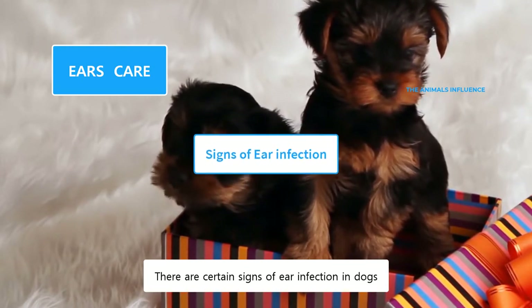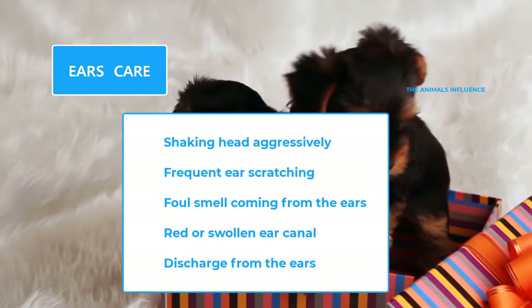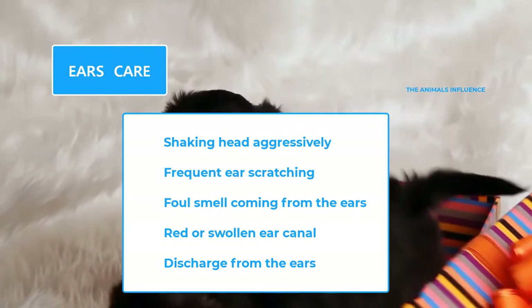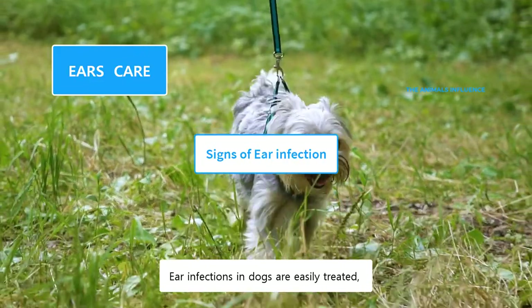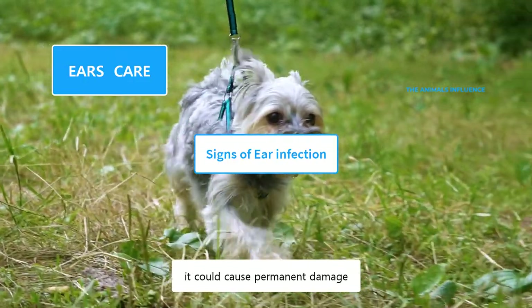There are certain signs of ear infection in dogs. If you notice a combination of these symptoms, take them to a vet for further treatment. Ear infections in dogs are easily treated if diagnosed early. However, if left untreated, it could cause permanent damage.